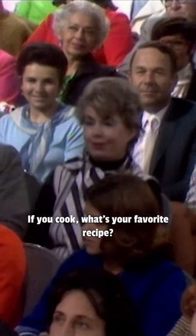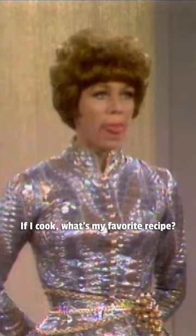If you cook, what's your favorite recipe? If I cook, what's my favorite recipe? Well, aside from hummingbird's wings on toast, I make a great meatloaf.